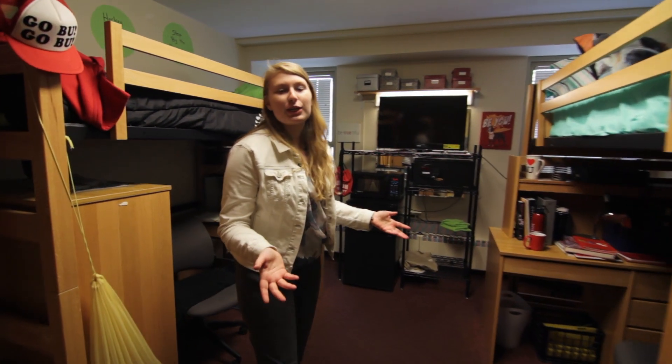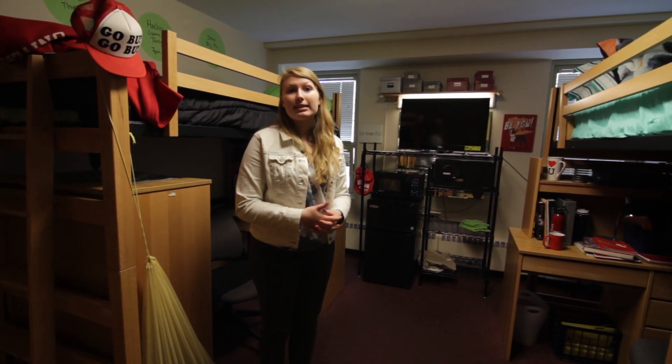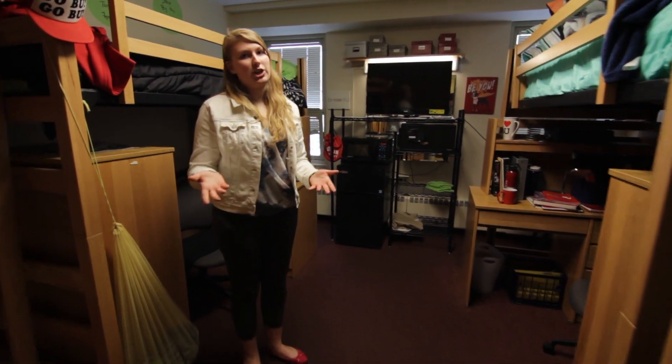This is what a typical dorm in Towers looks like. We also have many other amenities, including a laundry room in the basement, a second study area, and on the first floor we even have our own mail room, where you can pick up packages or check your mailbox.